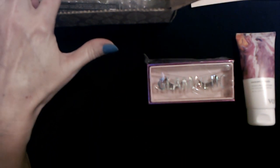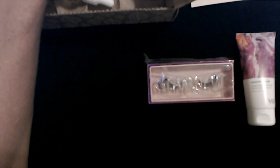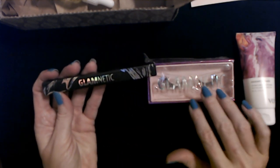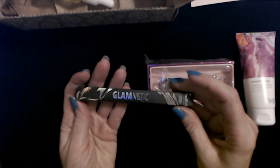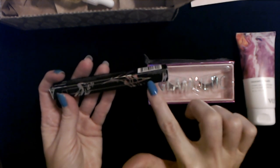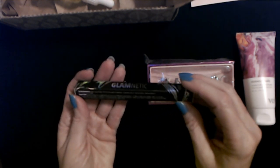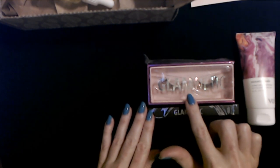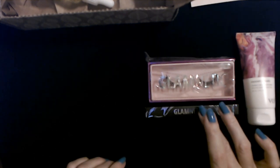Okay, back to this box. I have some stuff here in bubble wrap. Also from Glam Netic, just like the lashes, we have the Magnetic Eyeliner — the color is called Deep Space. It's a black eyeliner, like a little fine-tip matte marker. You apply this before the lashes, and since it's magnetic, these two actually go together — the Glam Netic Venus lashes and the Deep Space liner.